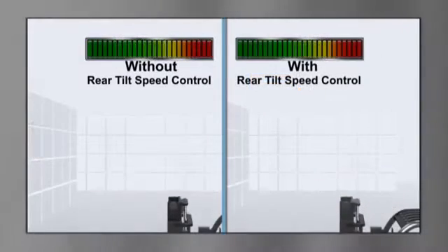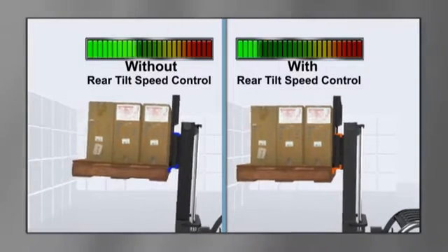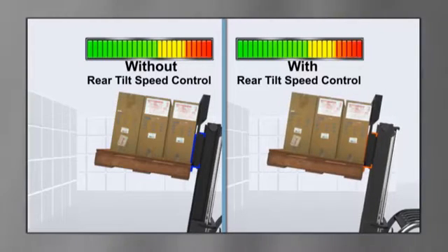Rear tilt speed control utilizes the same load and mast height sensors to reduce the mast reverse tilt speed to half, decreasing the likelihood of spilling unsecured loads or tipping the lift truck backwards.